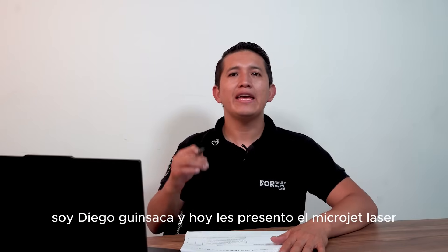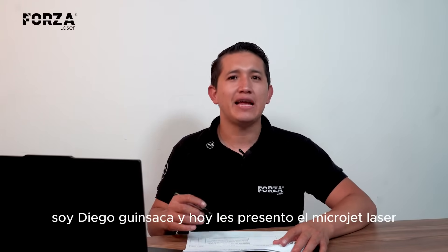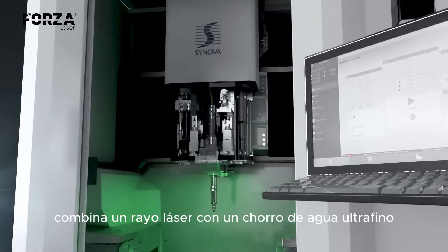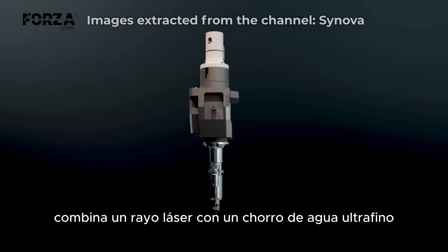Hello everyone, I'm Diego Agansaca, and today I want to introduce you to the Laser Microjet. This technology, developed in Lausanne, Switzerland, combines a laser beam with an ultra-thin stream of water.